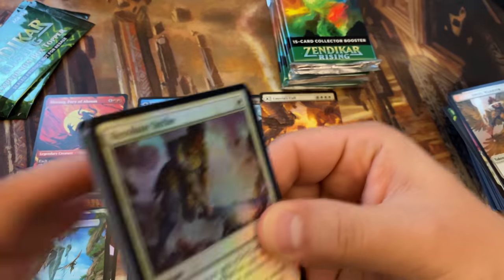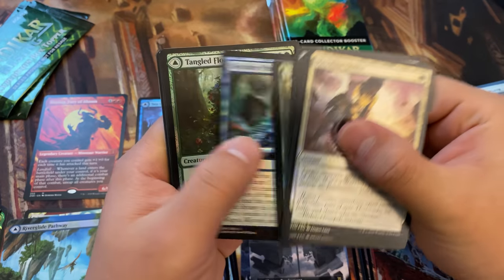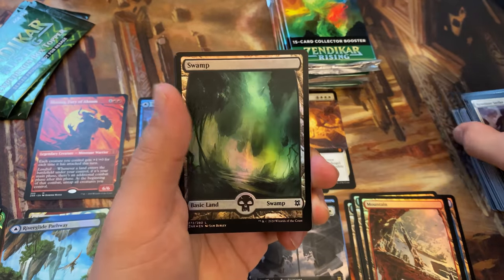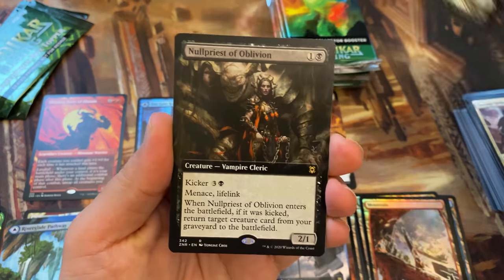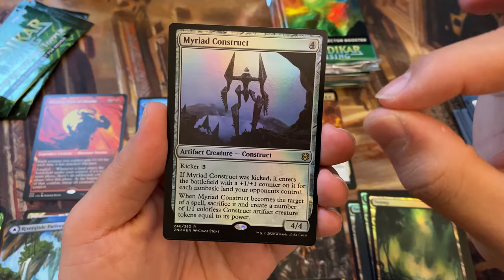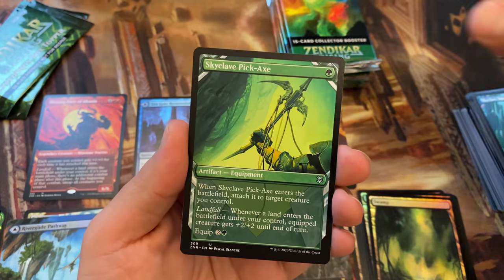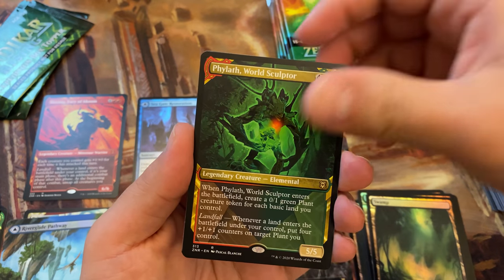Stores would love to unload their draft boosters, but they're just not selling. Most stores that really sell this kind of product at a high pace either net even or potentially lose a little bit of money per sale of a draft booster. So I don't expect Wizards to print more draft boosters.